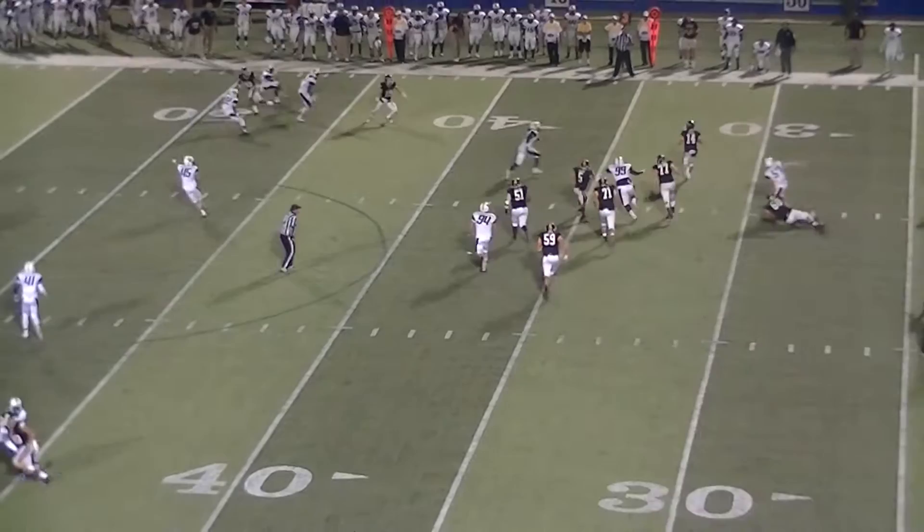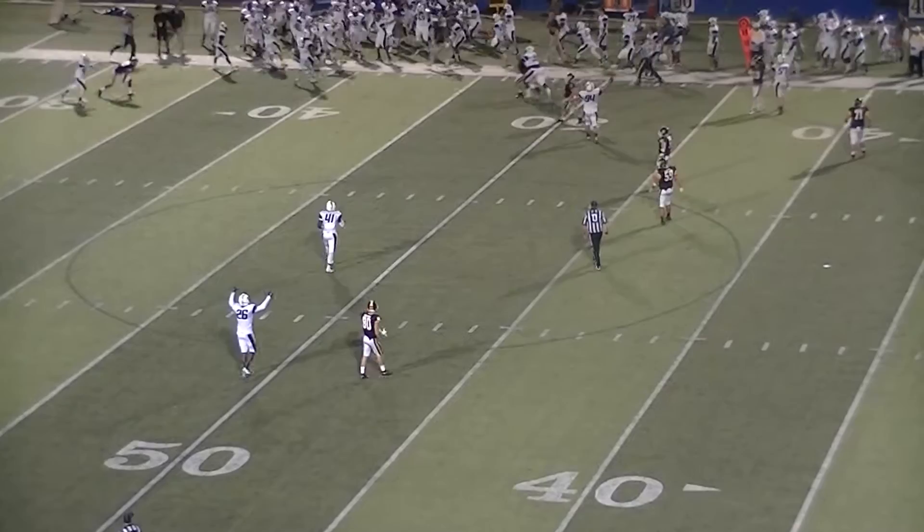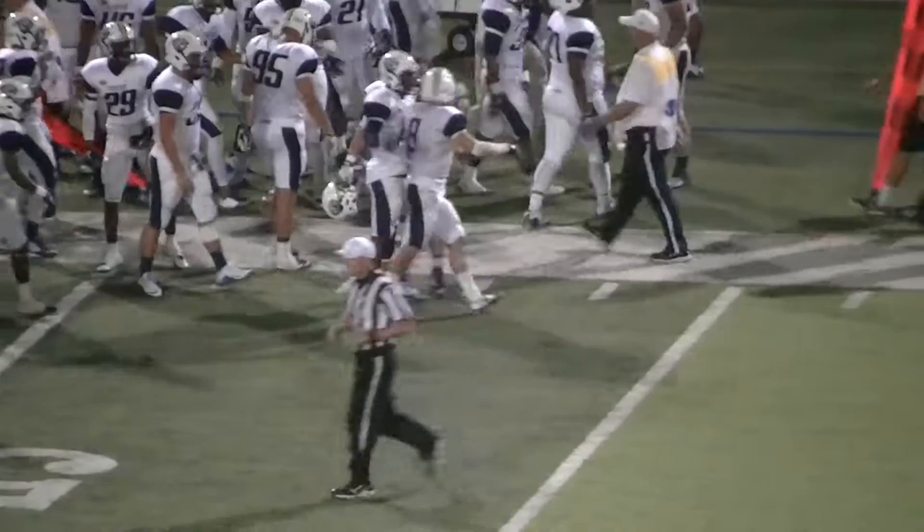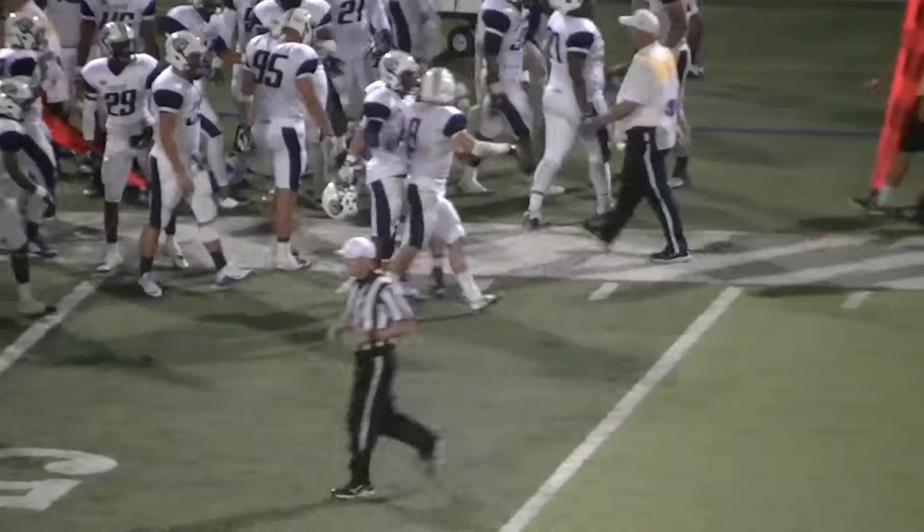Third and nine from the 36. Back to pass is Hicks — flushed out of the pocket, rolling to his right, throws downfield. The man is open but he overthrows him — almost picked off. It is picked off by ETBU! Interception by the Tigers. Picking the ball off is No. 8 Dylan Bowman from Gilmer, Texas. That is a huge interception for the Tiger defense.